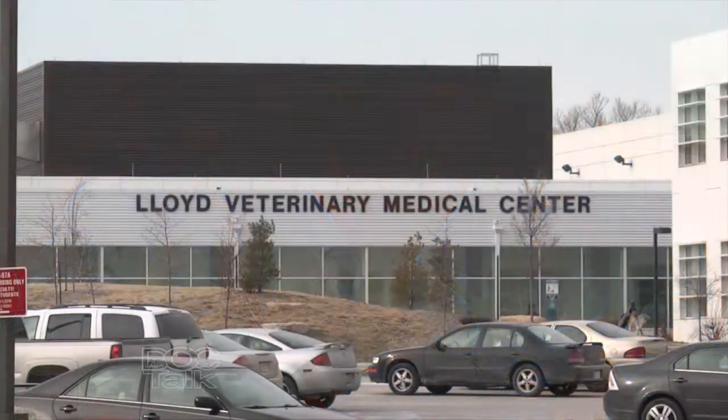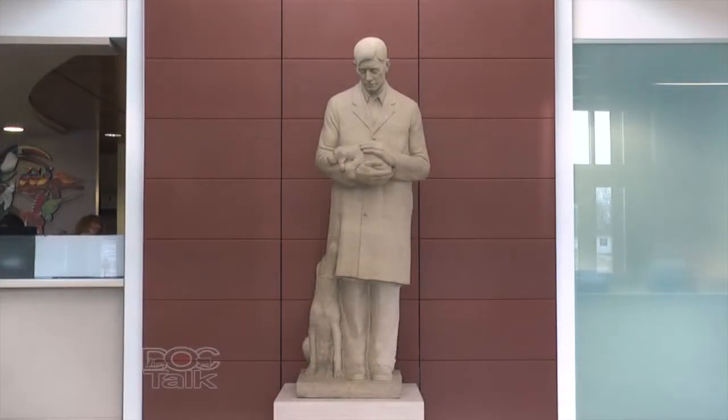The Diagnostic Lab at Iowa State University is a team of about 25 faculty and a little over 100 technical staff, and we're housed here at the College of Veterinary Medicine here at Iowa State. We really have a tripartite mission.